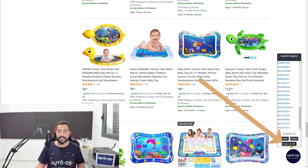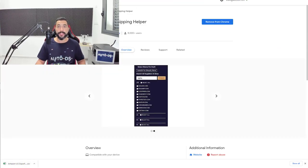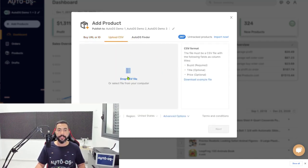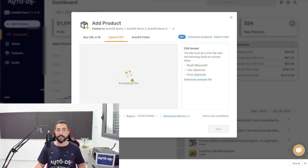Click on export as CSV and a little export file will be downloaded onto your computer. The next step is to open the AutoDS platform. Once you download that extension, click on add products on the left side and then click on upload CSV. Here you can drag and drop that CSV file, or click on it to open up your file browser window and navigate to where you downloaded the file. Double-click on it, processing CSV — and the file is uploaded.